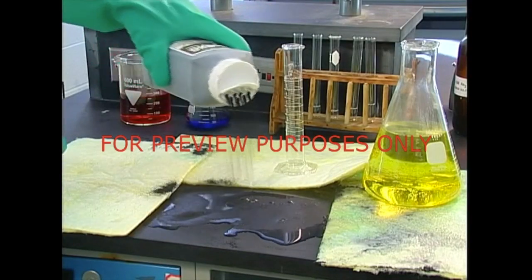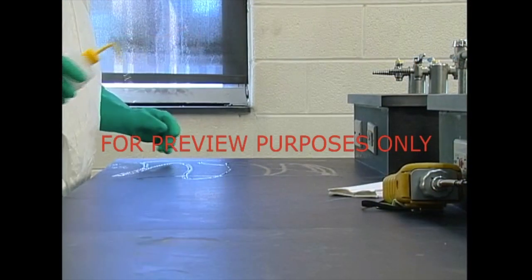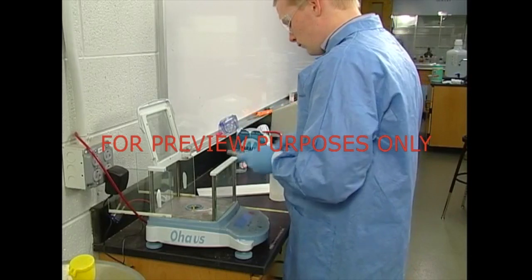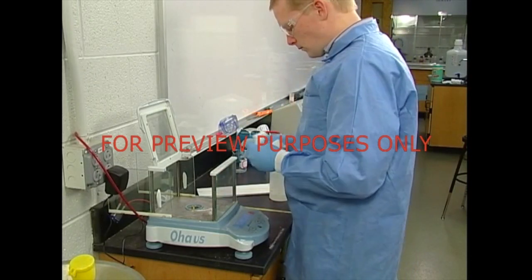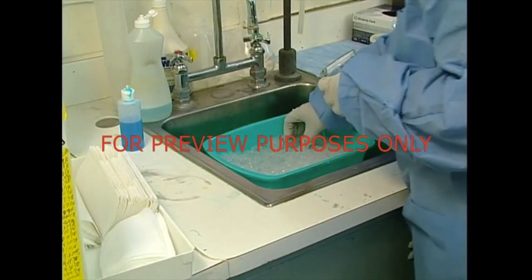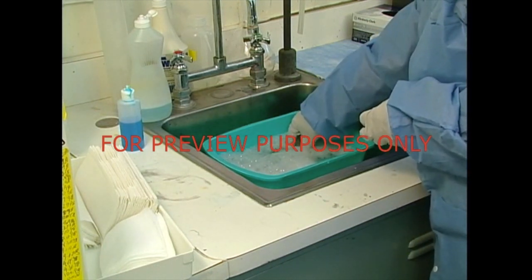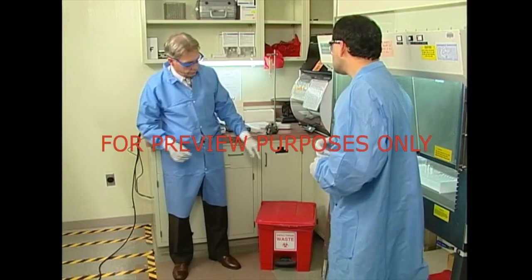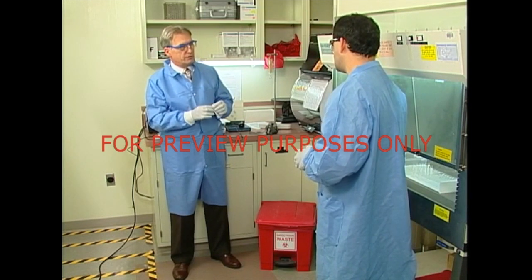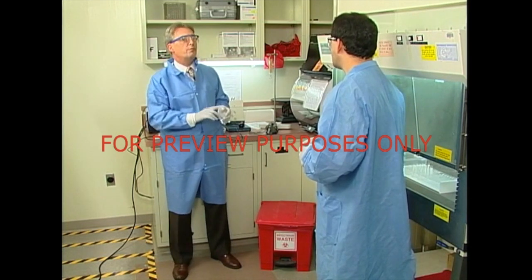Any spill should be cleaned up as quickly as possible. Follow proper disposal procedures and decontaminate the spill area. When you're finished with a piece of equipment, make sure that it's cleaned up and decontaminated before you leave for the day. You don't know who might need to use it later. If you can't clean glassware immediately, soak it in soap and water — this will cut down on contamination and make cleanup easier. You should plan for the disposal of hazardous or infectious waste before you begin a procedure. Your lab has a written policy on handling this type of waste, so follow it.